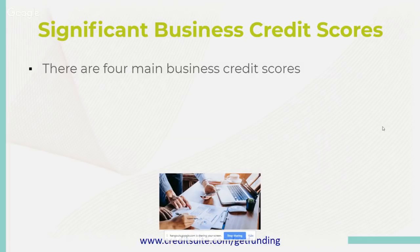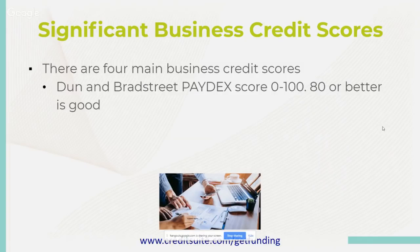Dun & Bradstreet uses a Paydex score, ranging from zero to 100. You don't have the FICO beacon that runs from 388 to 850 like on personal credit — they go from zero to 100. If you're in the 78 to 80 range or above, that is considered good credit. That means since you opened your business and started establishing business credit, you have paid every payment on time and have a great payment history pattern.